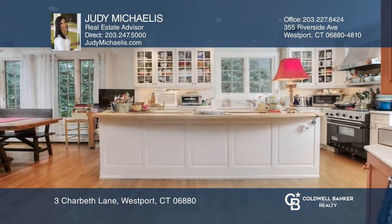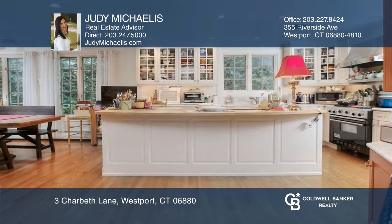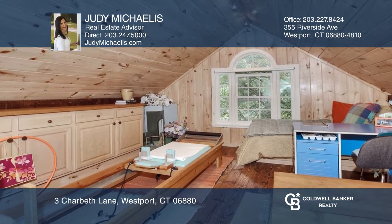A gourmet kitchen and family room are at the heart of the house. Here you'll find not one but two kitchens. This summer kitchen is located on the first floor next to the media room.